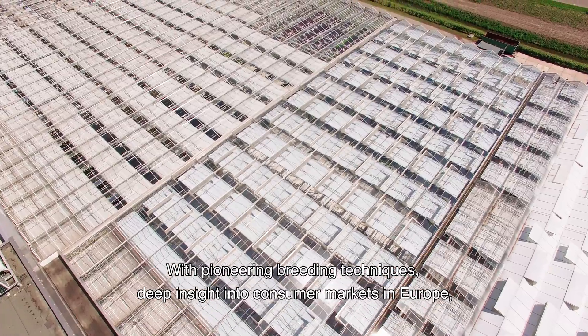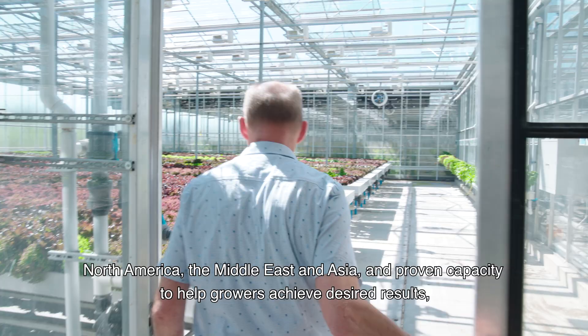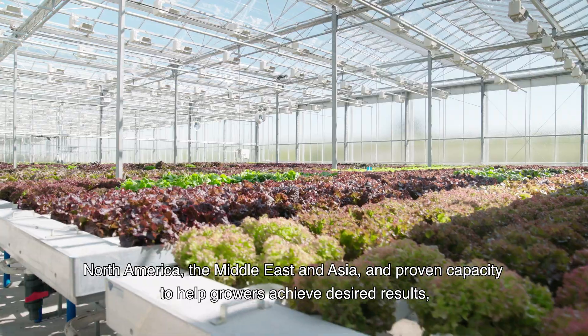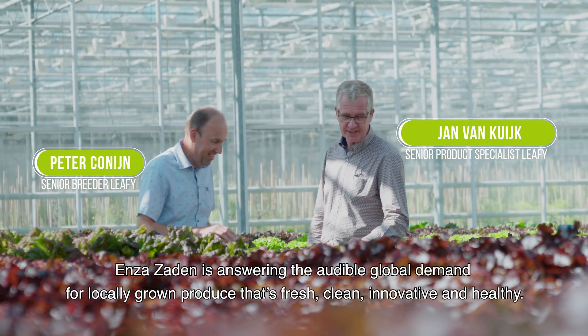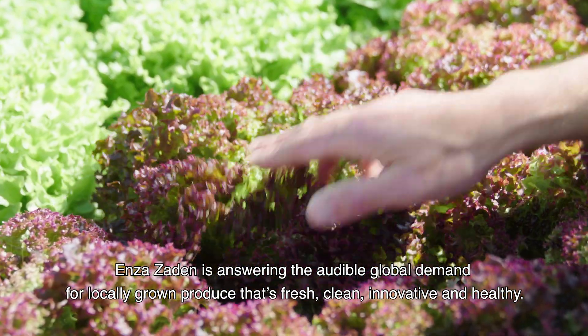With pioneering breeding techniques, deep insight into consumer markets in Europe, North America, the Middle East and Asia, and proven capacity to help growers achieve desired results, Enza Zaden is answering the audible global demand for locally grown produce that's fresh, clean, innovative and healthy.